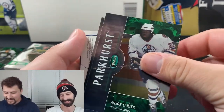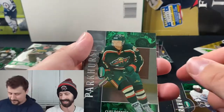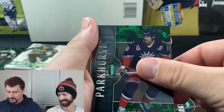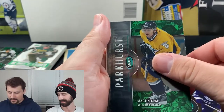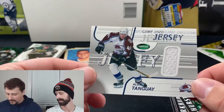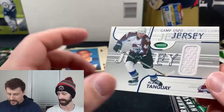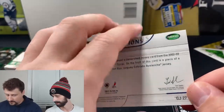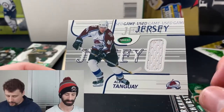Wait — that's a jersey card! Let me look. Cliff Ronning, Eric Lindros base, Alexander Mogilny base, Martin Erat base, Cliff Ronning — and we have a jersey card of Alex Tanguay for the Colorado Avalanche! Good player. Not sure what this card is numbered out of, if at all — but there you go: Alex Tanguay SP game-used jersey card.